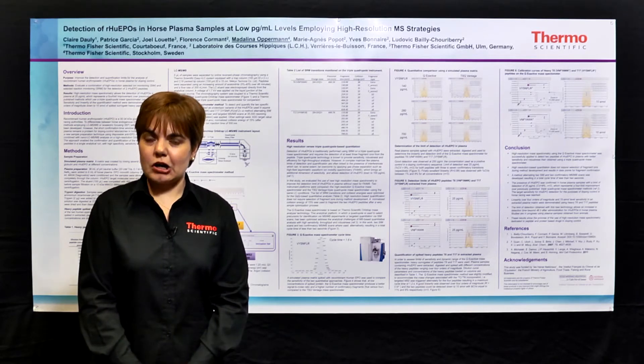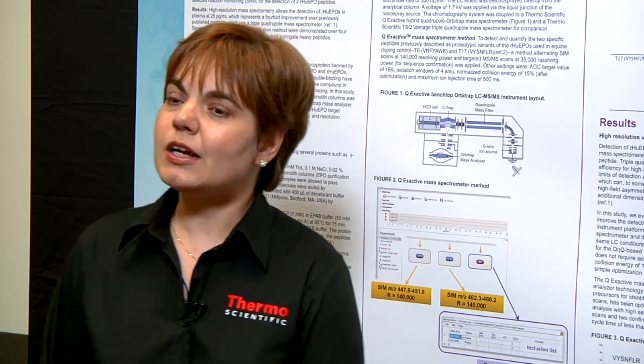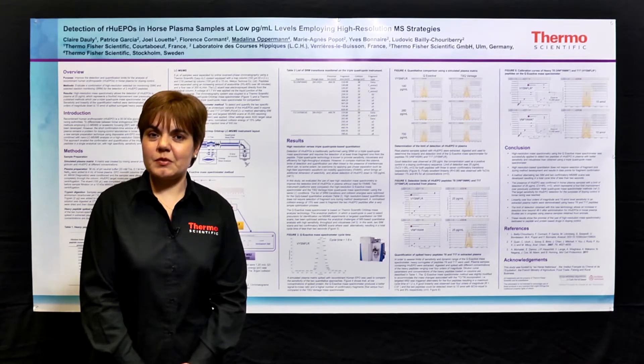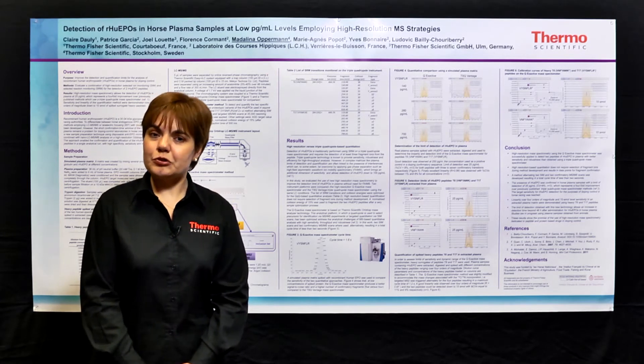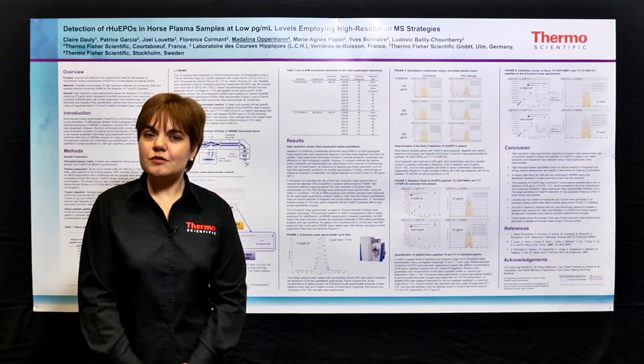Employing single-use monolithic columns, we were purifying horse plasma, digesting the samples, and adding the spiked-in peptides. Following this simplified procedure, we were employing either high-resolution accurate mass spectrometry on the QX active system, or triple-quad technology. Triple-quad technology is the one traditionally used because it offers high throughput and good sensitivity. However, in complex matrices such as plasma or urine, the quantitative performance is compromised because of matrix interference.